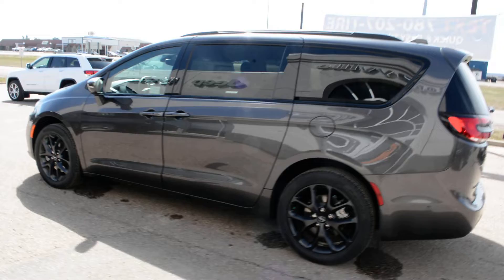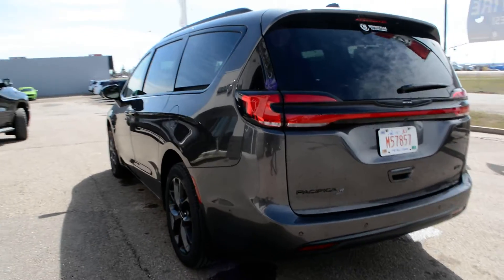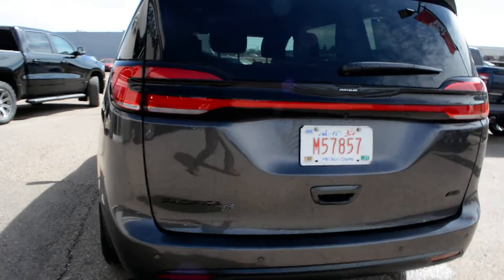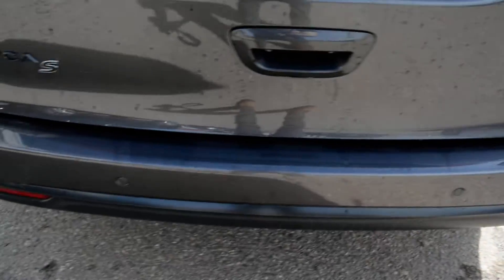Starting with, it is in your granite paint finish — a great looking color on this unit, accented by your blackout badging across the van. In the back here you can see you do have your backup camera equipped there, as well as your rear park sensors across that back bumper.